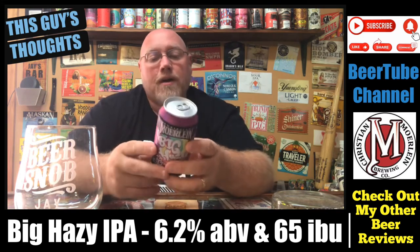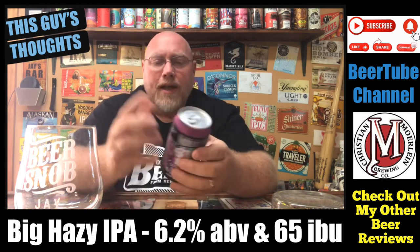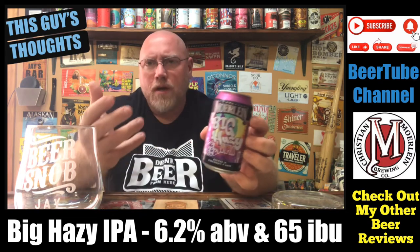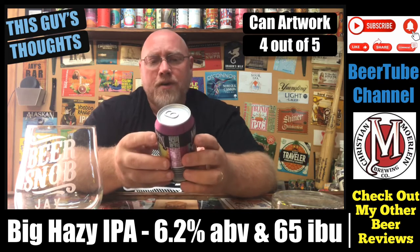As far as the artwork on this, it's 4 out of 5. I like the hops here, I like the bright colors, I like the purple. Everything about this is very inviting can art, so I'll give it a 4 out of 5.